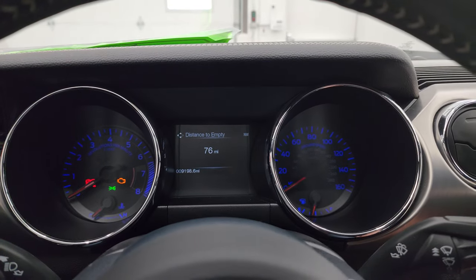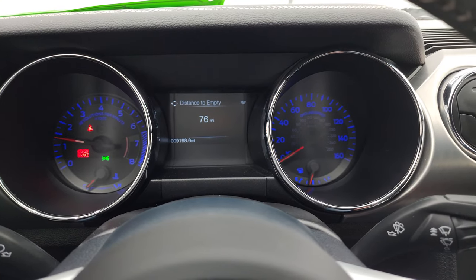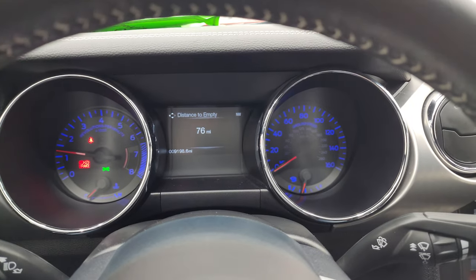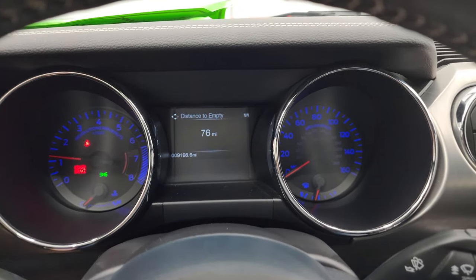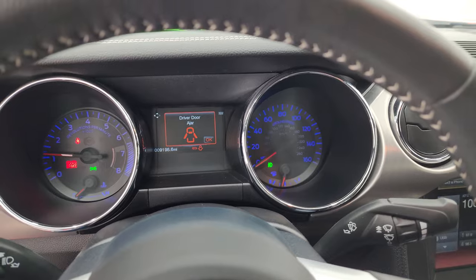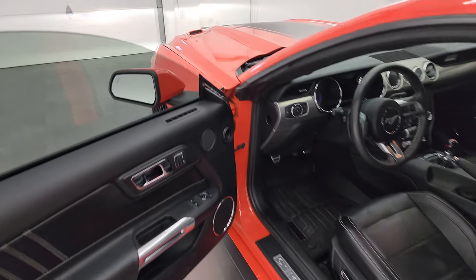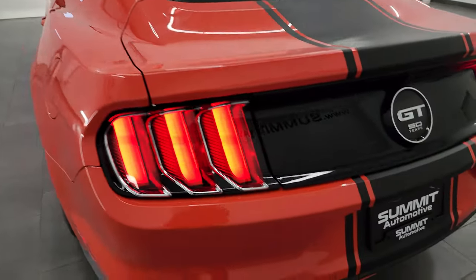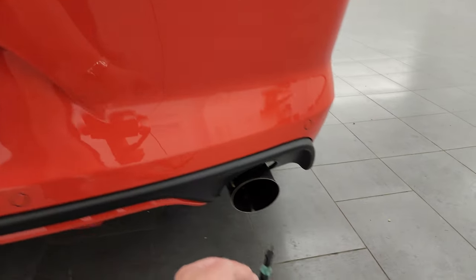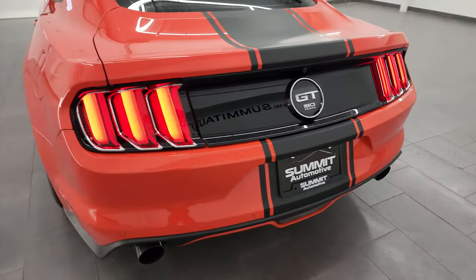Go check out all those LED and HID lights and take a look under the hood. It starts right up — no check engine lights or anything like that. It's got a nice little rumble to it. There are those LED tail lamps — they look really good.